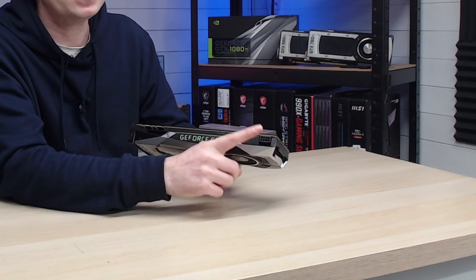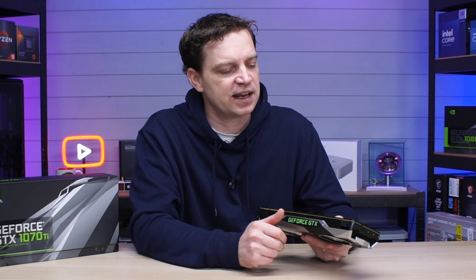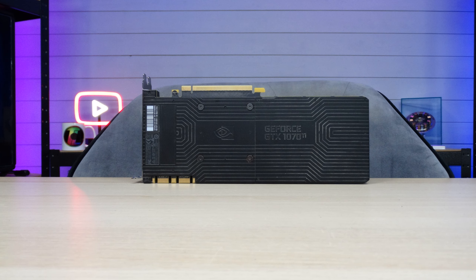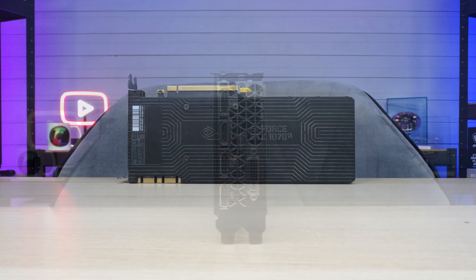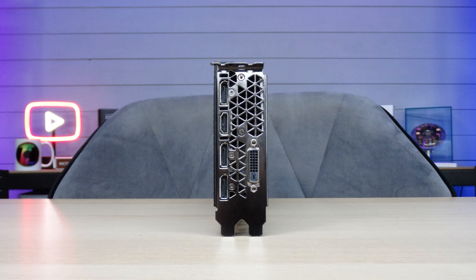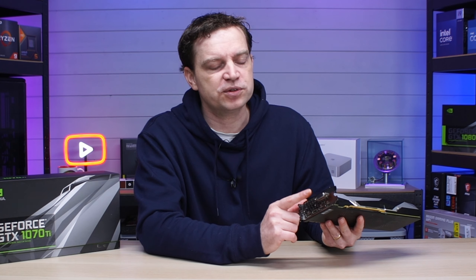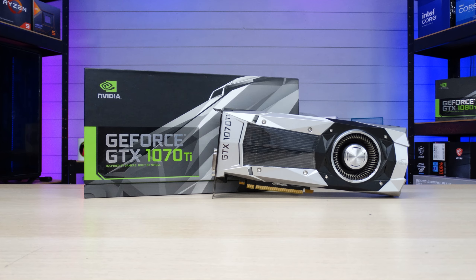It only comes with an eight-pin PCIe power connection, which is a subtle difference from the 1080 Ti, along with a pretty decent backplate that keeps it looking clean in a system. For connections on the back, we get three DisplayPort connections as well as one HDMI, and we also get the older DVI connection, which is great for anyone out there with an older monitor — the card will still support it.